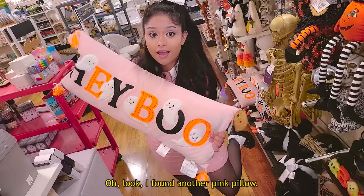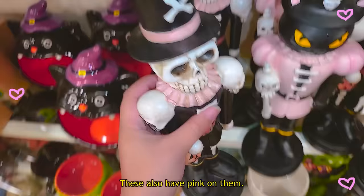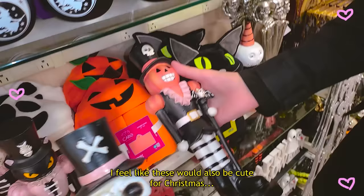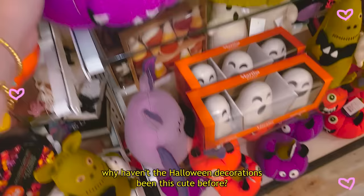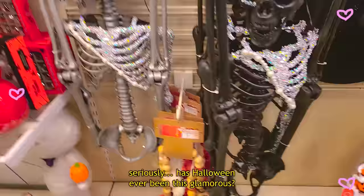This one is mine! These also have pink on them — I feel like these would be cute for Christmas too. This has pink on it — does this count? Has Halloween ever been this glamorous?